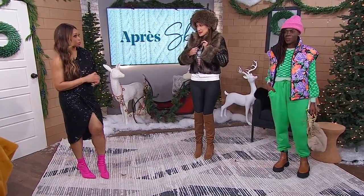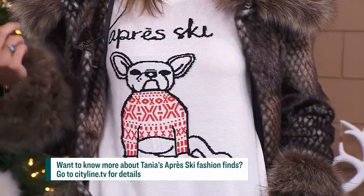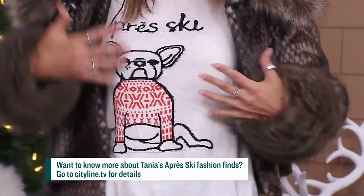And there we go — the full reveal! I also don't speak French or own a dog, but here we are.